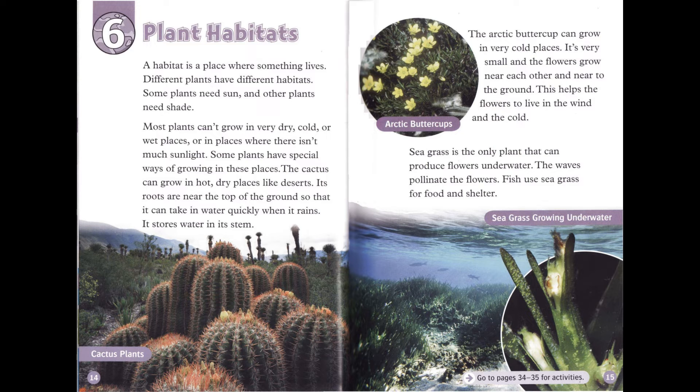The cactus can grow in hot, dry places, like deserts. Its roots are near the top of the ground so that it can take in water quickly when it rains. It stores water in its stem. The Arctic buttercup can grow in very cold places. It's very small, and the flowers grow near each other and near to the ground. This helps the flowers to live in the wind and the cold. Seagrass is the only plant that can produce flowers under water. The waves pollinate the flowers. Fish use seagrass for food and shelter.